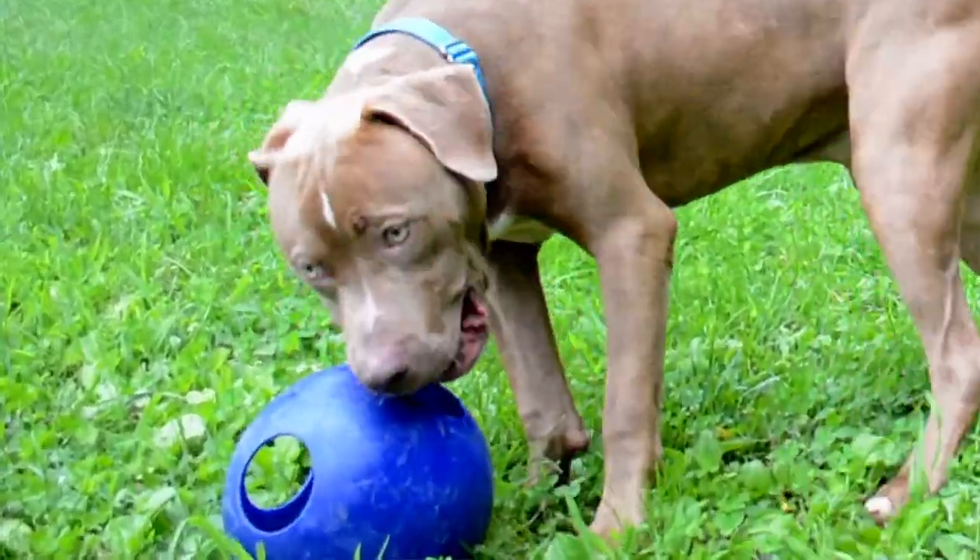Dog behavior assessments are simply a snapshot in time when we evaluate a dog and get information on how they are on that day during that period of time. Behavior assessments are not utilized to make behavior case decisions — they're simply giving us additional information so we have a bigger picture view on the animal's behavior.